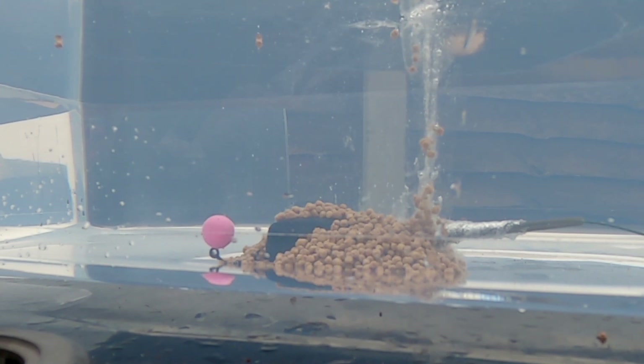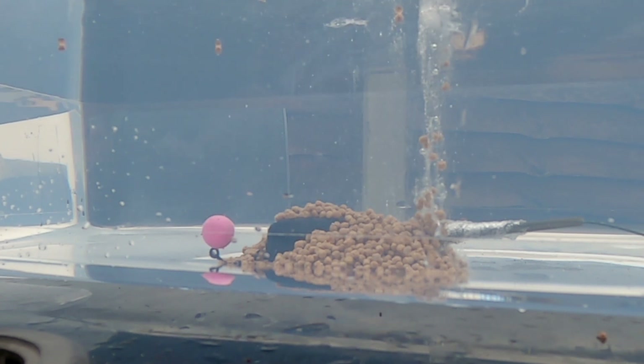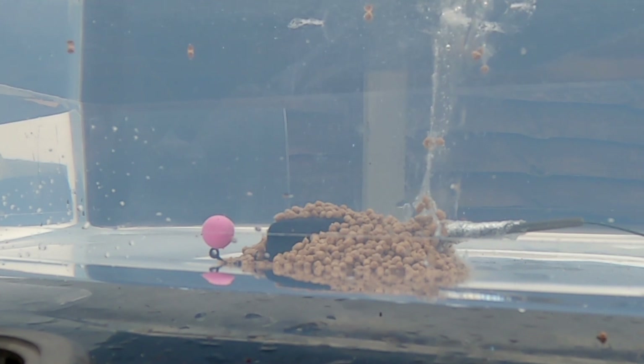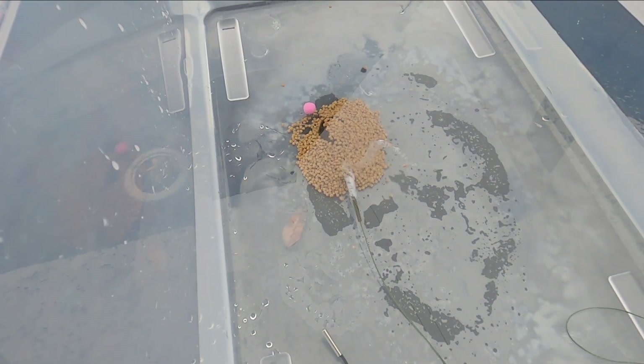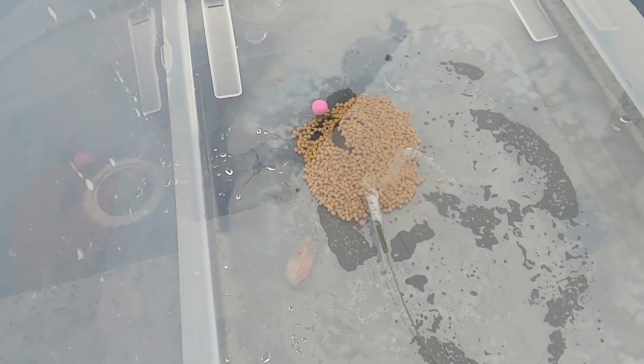Ideally the hook bait there would be amongst the micro pellets, ready to do its business and catch you a fish. At the end of this video I'll put a link to my previous test comparing dissolve times of cheap generic bags and the Fox quick dissolve bags — and you'll see that this one here wipes the floor with those dissolve times.